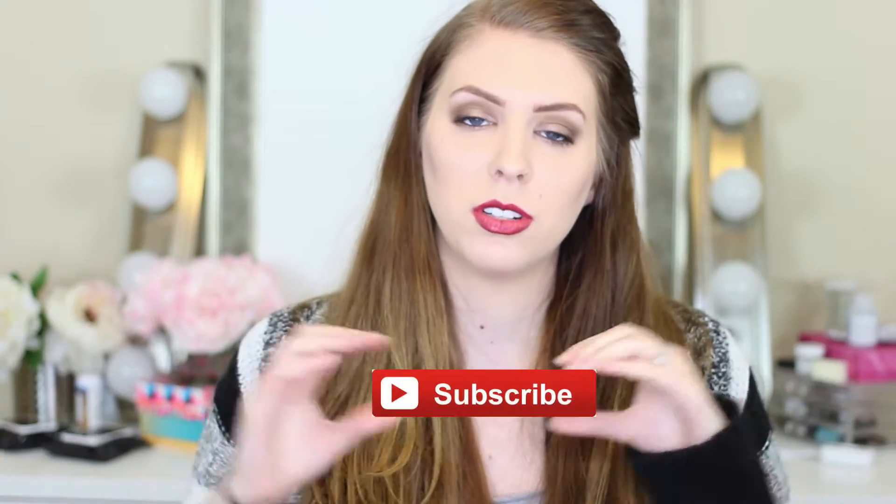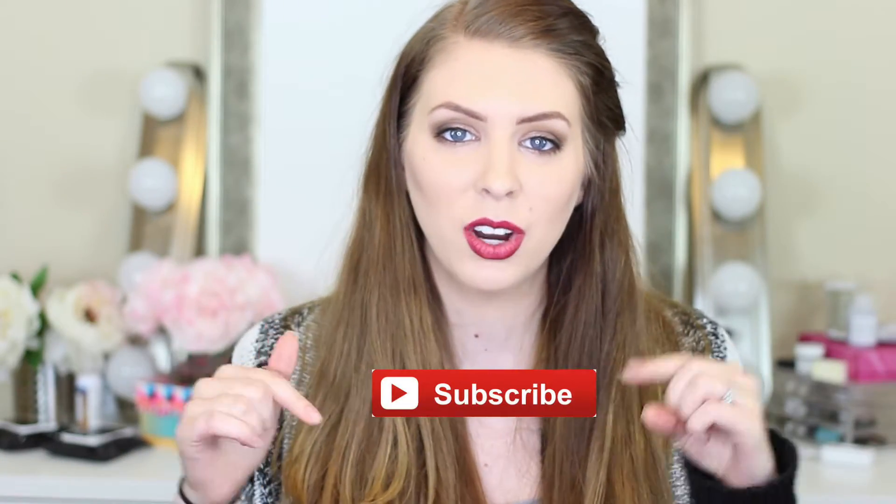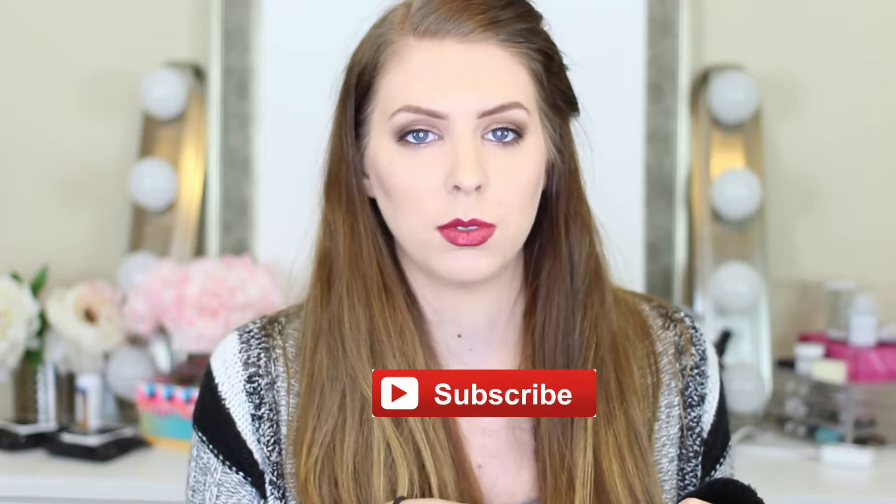Before we get started, if you have not yet subscribed to my channel, please make sure you do so by clicking this button right here, or by scrolling down and hitting the red subscribe button down below. And if you like this video, make sure you remember to give it a big huge thumbs up, because that's awesome.